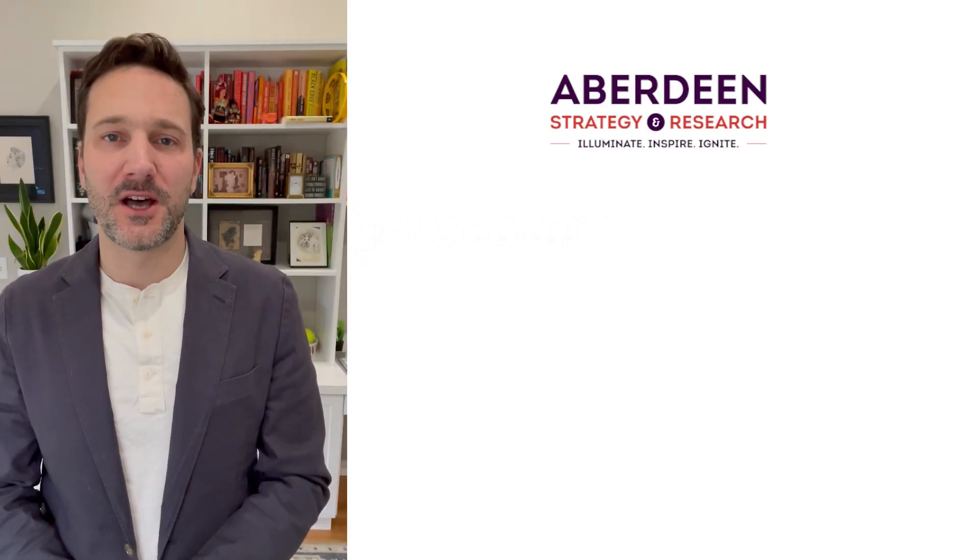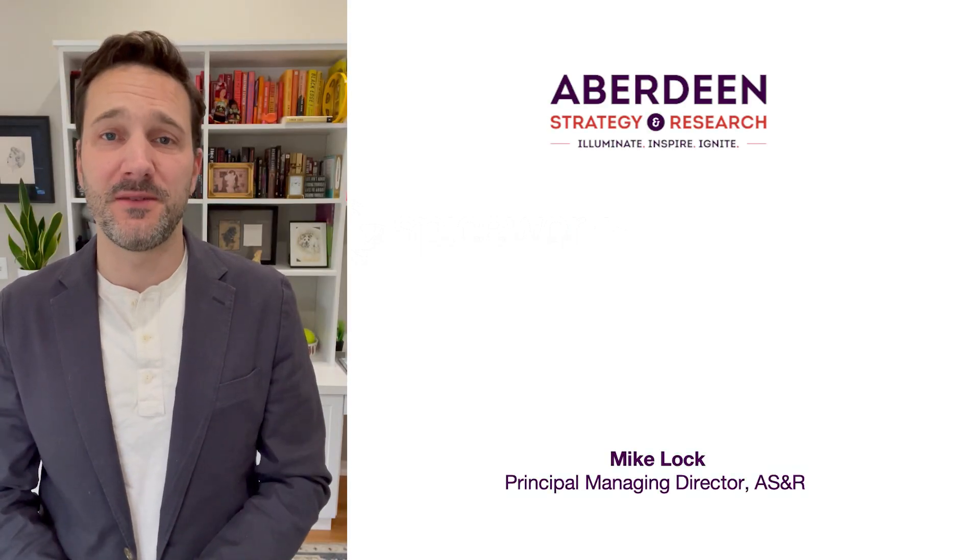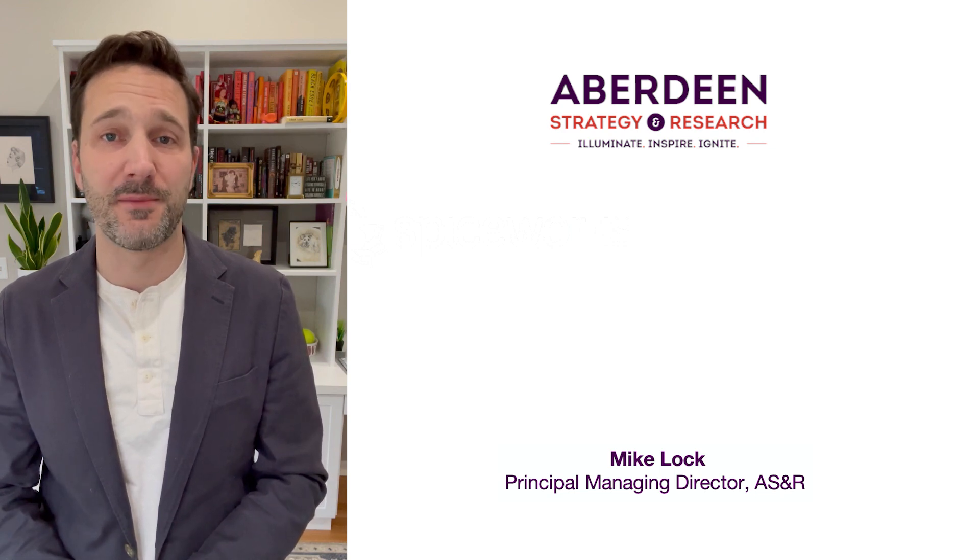Hi, everyone. I just wanted to take a moment to talk about the research theme that the team is exploring in the analytics space in the first quarter here at Aberdeen.